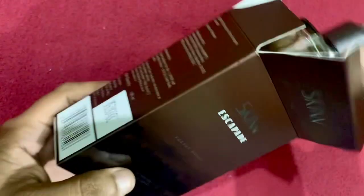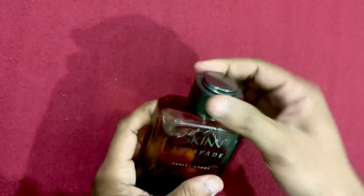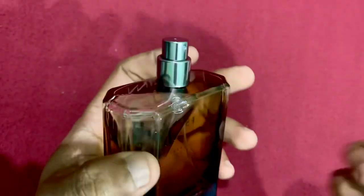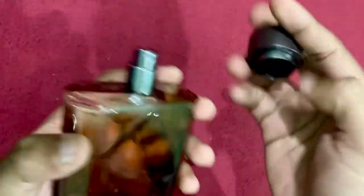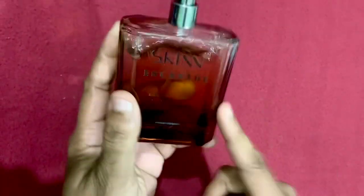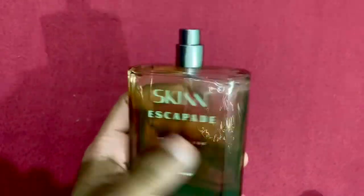It's a 100 ml bottle. Here is your atomizer — it is good. This is the cap; not very premium but a good cap with a snug fit. The bottle is good and the glass is heavy, not very light or cheap.